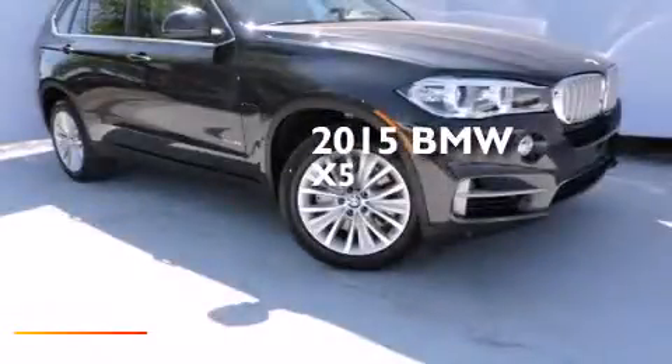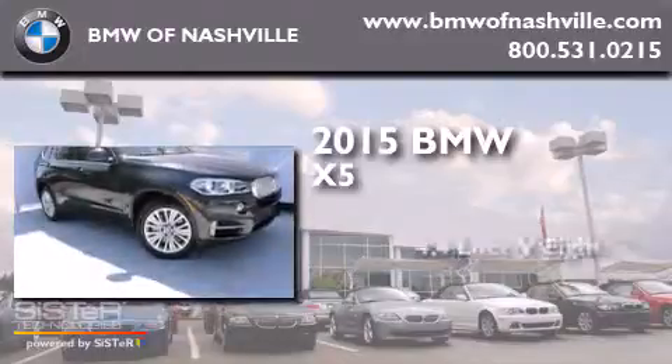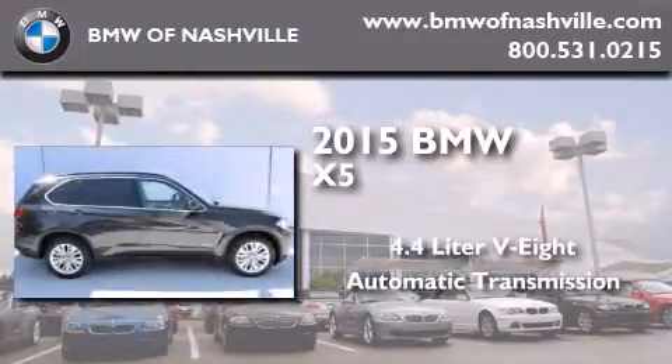This is a brand-new 2015 BMW X5. It has a 4.4-liter 8-cylinder engine, an automatic transmission, and all-wheel drive.